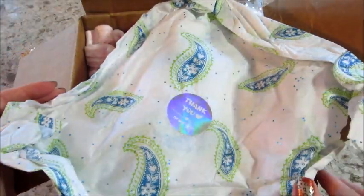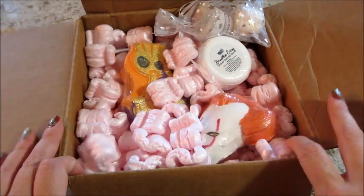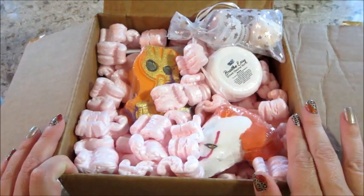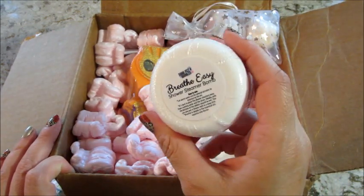Hi guys, welcome back to my channel! Today I have an unboxing from Soak Fizz and Bubbles. I ordered some of their Halloween stuff — it's already been dug through a little bit because Raylon got a hold of it. They have some really awesome Halloween bath bombs. The day they released them I went in to order them and so many were sold out. On top of that, they did send me some freebies, some little goodies.